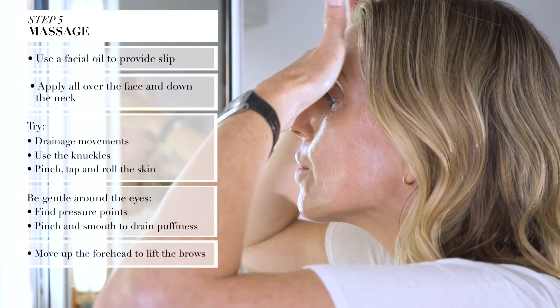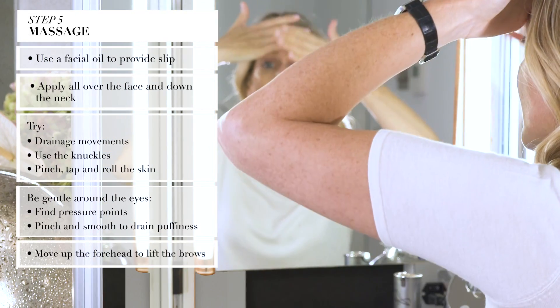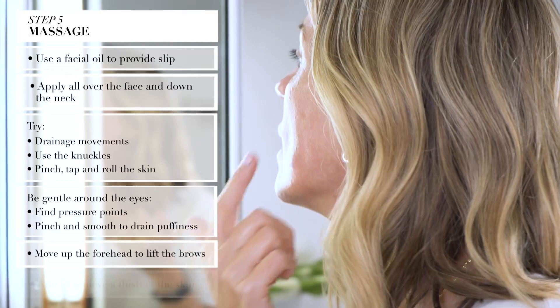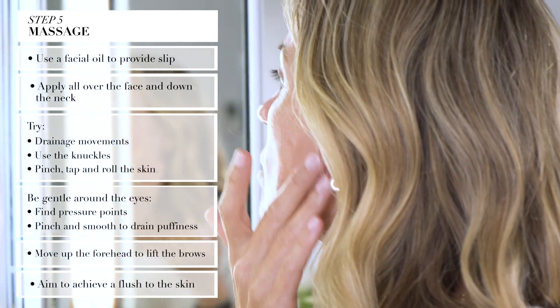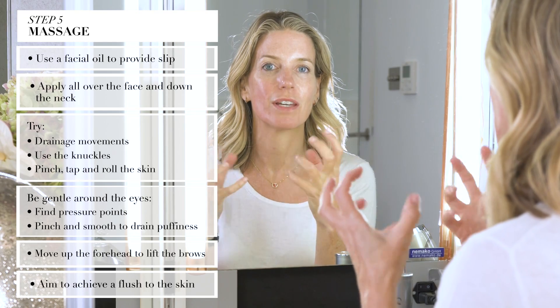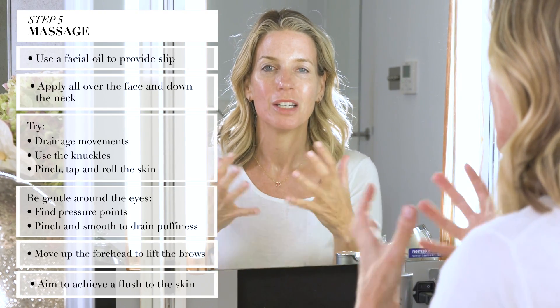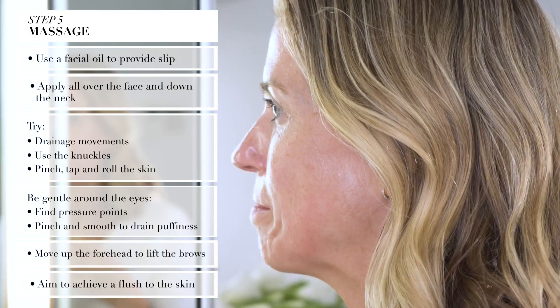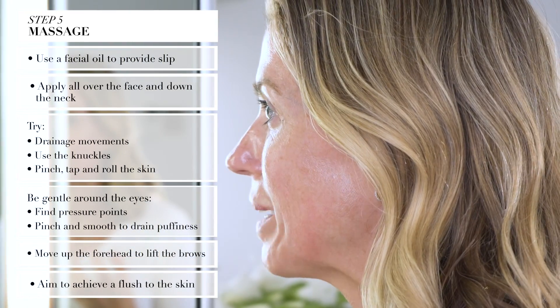Moving up the forehead so that you're really getting that lovely lifting effect to your brows — it's a really nice one. My skin's got a little bit of pinkness to it, which is exactly what you want. So if you're giving yourself a massage at home, try to create such an energy in your skin that you get a flush to the skin, because that's where you're going to get all those fantastic benefits.